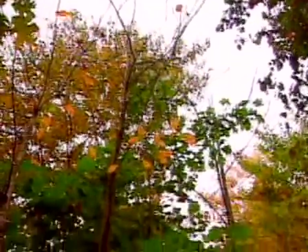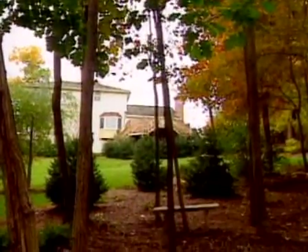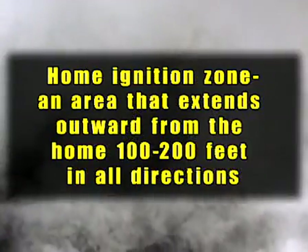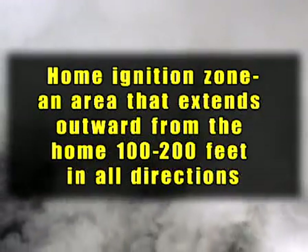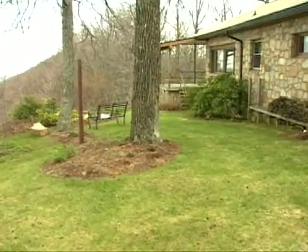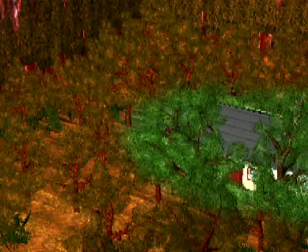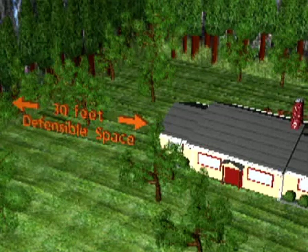Homeowners can play a significant role in reducing home losses to wildland fire by reducing fuels and through careful landscaping in the home ignition zone, an area that extends outward from the home 100 to 200 feet in all directions. Research has shown the home ignition zone greatly impacts the potential for home ignitions during severe wildfires. Case studies indicate the most critical area is a zone of defensible space within 30 feet of the structure.